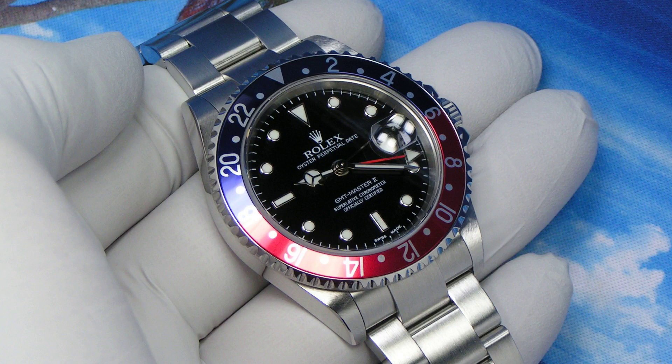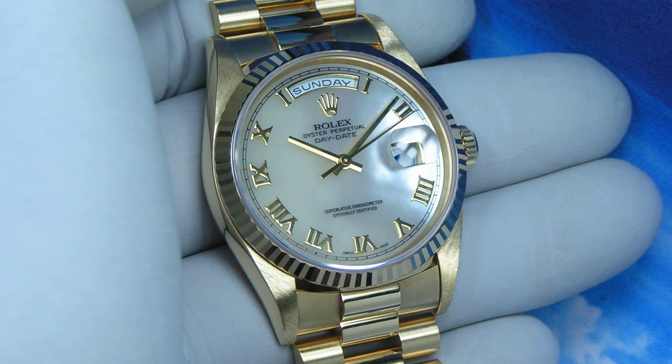Our first listing is a 2003 Rolex GMT Master II Reference 16710. Next is a 1997 Rolex Day-Date, aka President, Reference 18238.